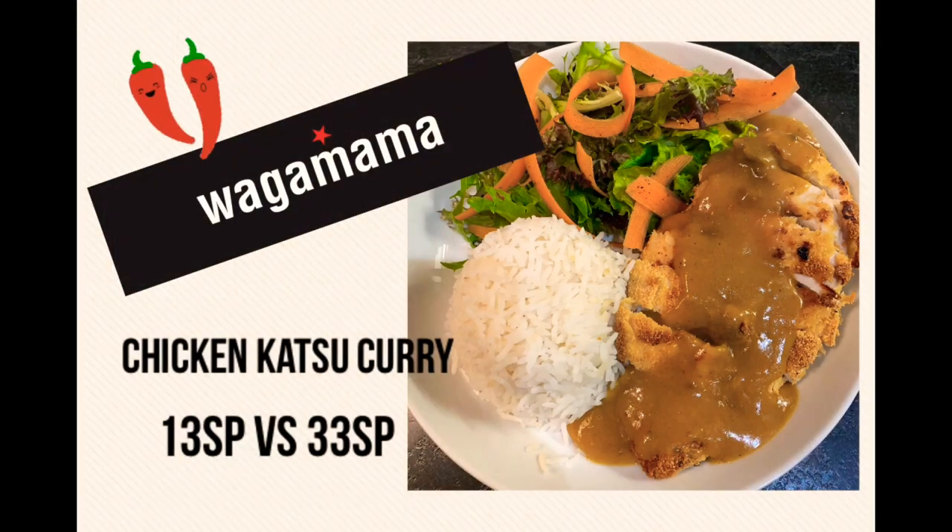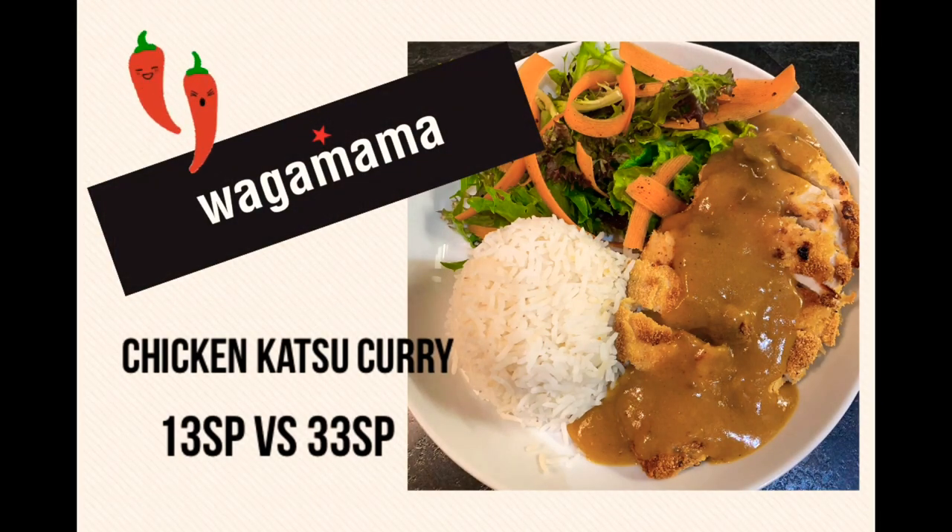If you do like this type of video, please hit the thumbs up button and subscribe below, and let's get on with the cooking. So for tonight's fake-away we're going to be making a take on the Wagamama's chicken katsu curry. I just had a look on the app and it's actually 33 smart points for a portion of the katsu curry from the takeaway.